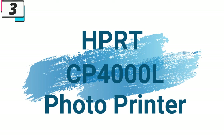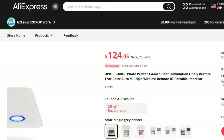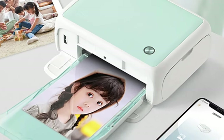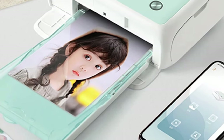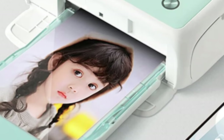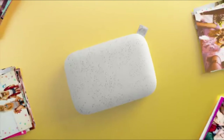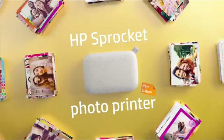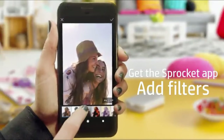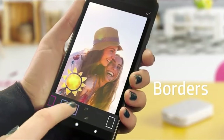Number 3, HPRT CP4000L Photo Printer. This photo printer is here with 40% price off. Now you can get it at around $124. In today's digital age, capturing and preserving memories has become easier than ever before. With the HPRT CP4000L Photo Printer, you can now bring your digital memories to life with stunning clarity and vibrant colors. This compact and versatile printer is designed to deliver professional quality prints effortlessly, making it the perfect companion for photographers, scrapbook enthusiasts, and anyone who values preserving life's precious moments.